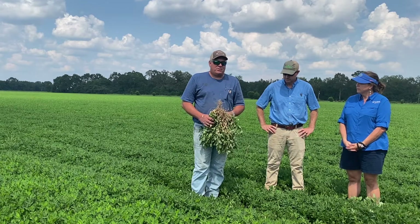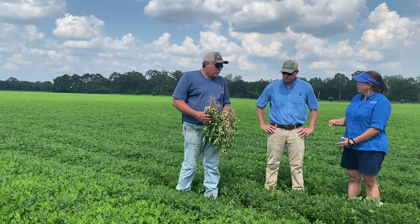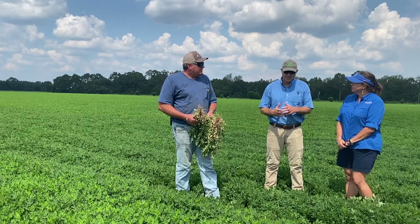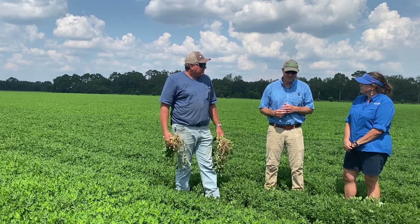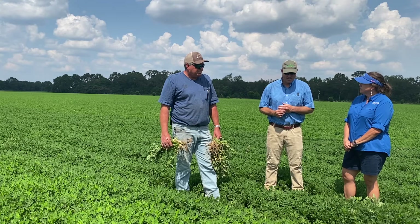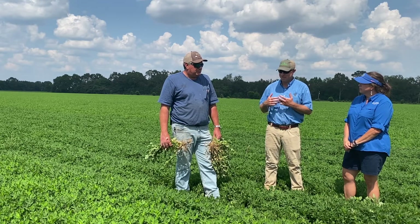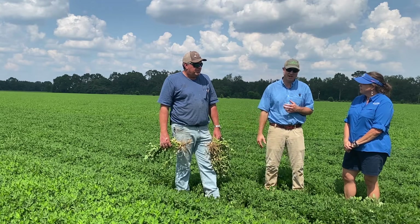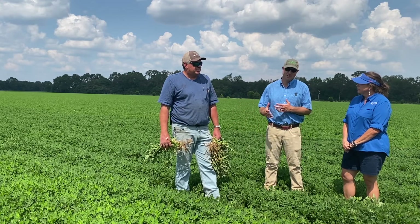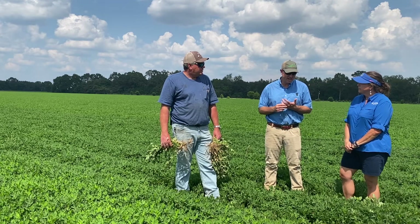We've gotten some really good results, and I think Drew would like to say a little bit more about what he's found. Why don't you tell us what Apogee really is and what it does. Apogee is a growth regulator. It's a BASF product. It's been around for several years. It was initially brought to the market for more harvest efficiency — being able to find the rows, get things lined up. As GPS came out, it lost that role. But the active ingredient is prohexadione calcium.